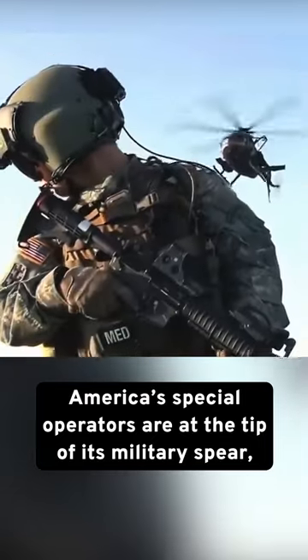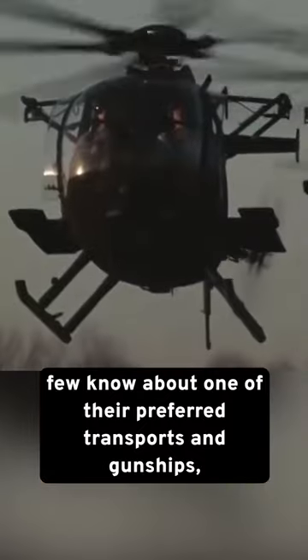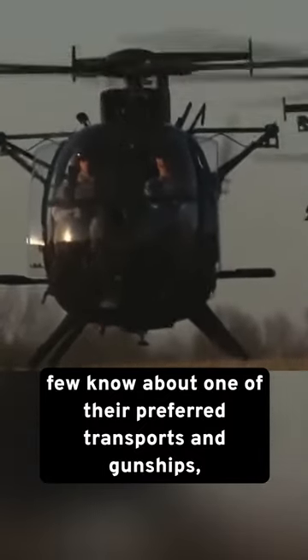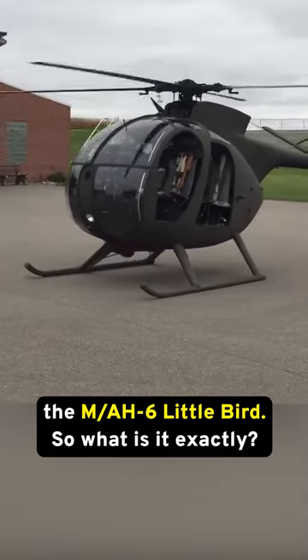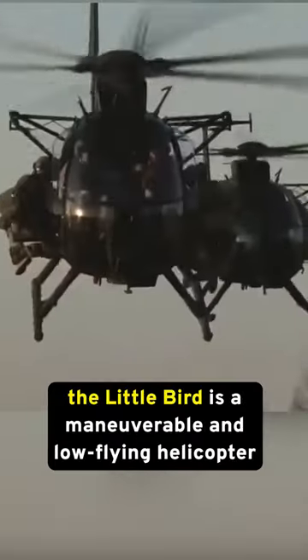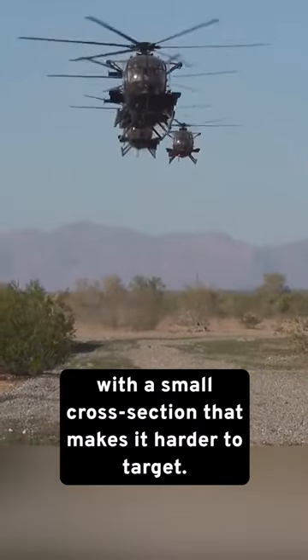America's special operators are at the tip of its military spear, with famous units like the Delta Force, but few know about one of their preferred transports and gunships, the MAH-6 Little Bird. So what is it exactly? In service for 40 years, the Little Bird is a maneuverable and low-flying helicopter with a small cross-section that makes it harder to target.